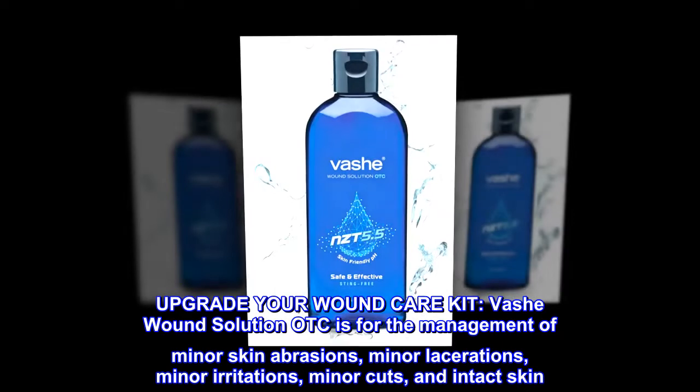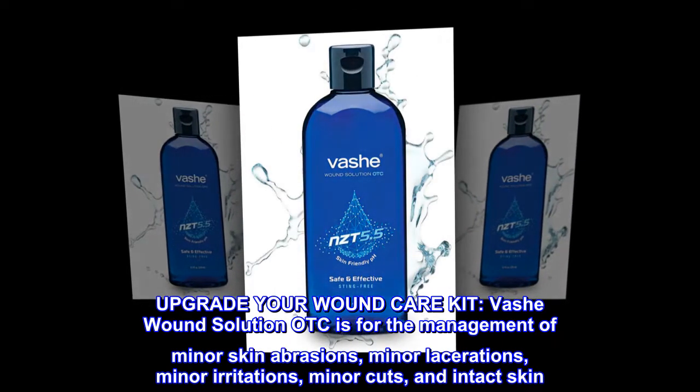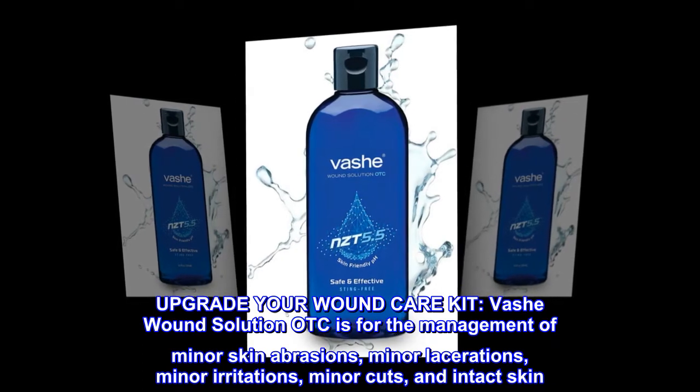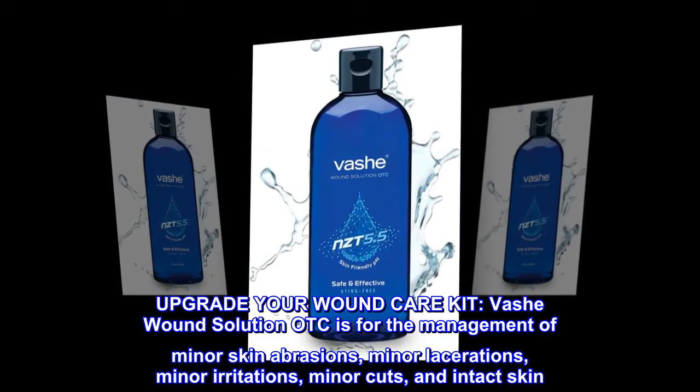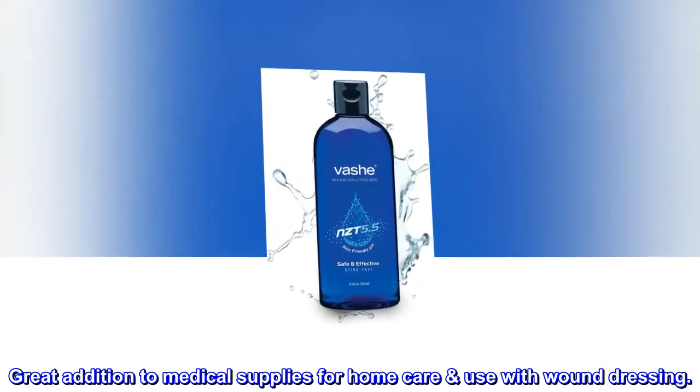Upgrade Your Wound Care Kit. Vashay Wound Solution OTC is for the management of minor skin abrasions, minor lacerations, minor irritations, minor cuts, and intact skin. Great addition to medical supplies for home care use with wound dressing.